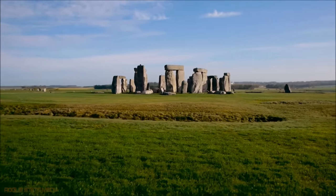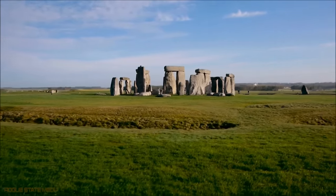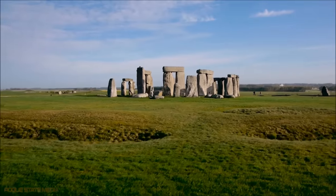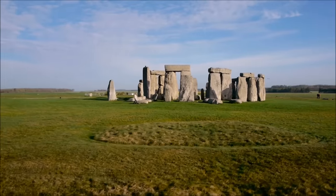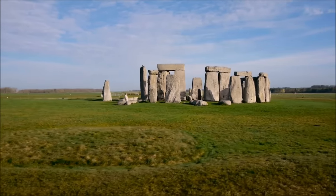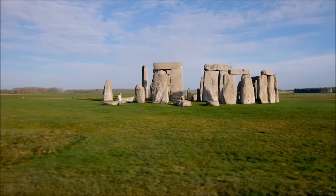The earliest versions of Stonehenge were made of earthworks and ditches dug with tools made of antlers. This was eventually replaced by some kind of wooden structure, which was replaced in turn by circles of massive standing stones.